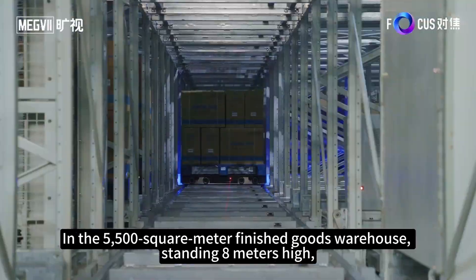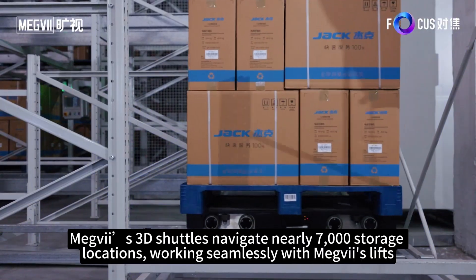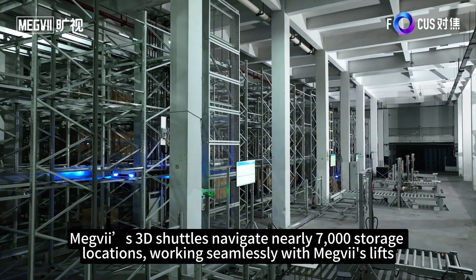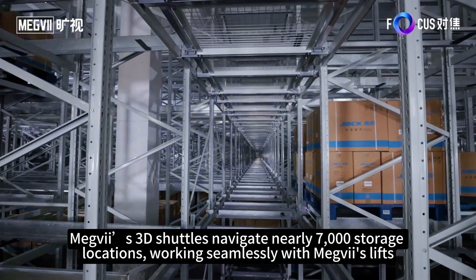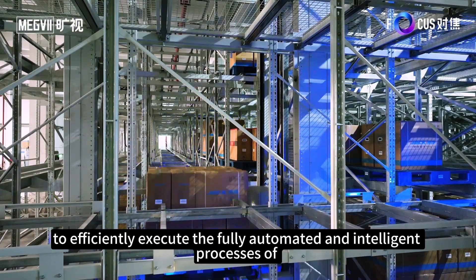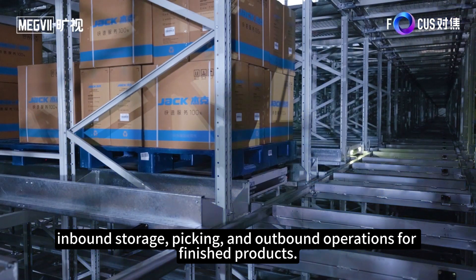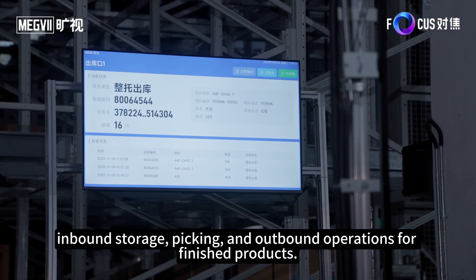In the 5,500 square meter finished goods warehouse, standing eight meters high, Megvii's 3D shuttles navigate nearly 7,000 storage locations, working seamlessly with Megvii's lifts to efficiently execute the fully automated and intelligent processes of inbound storage, picking, packing, and outbound operations for finished products.